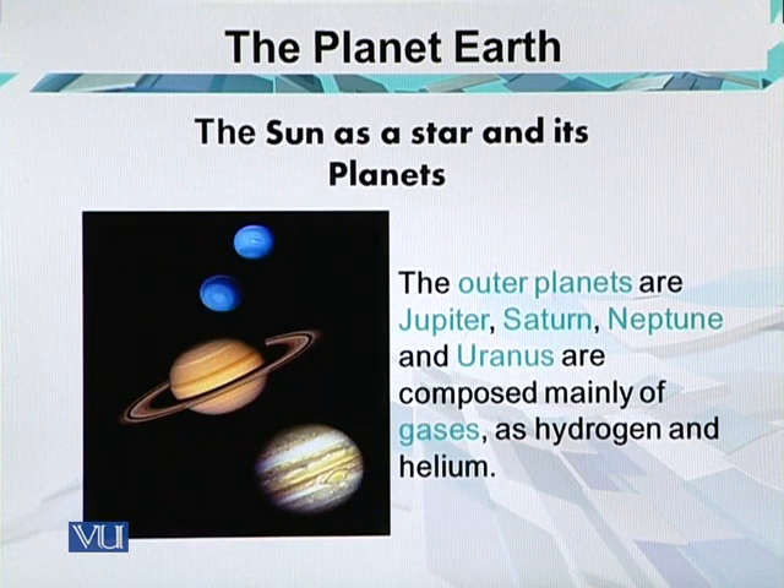The outer planets — Jupiter, Saturn, Neptune, and Uranus — are composed mainly of gases such as hydrogen and helium. The four outer gas giants are different from the inner planets but have many features in common with each other. They all have small rocky cores and are composed mostly of liquid hydrogen and helium. The atmospheres of Uranus and Neptune contain 2–3% methane, which gives them a blue appearance. They also have a ring system made of dust and ice.